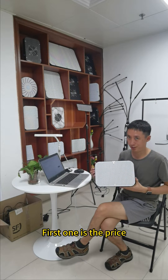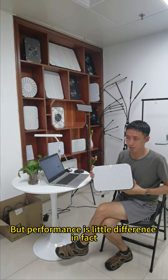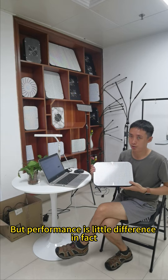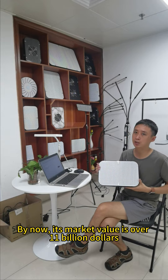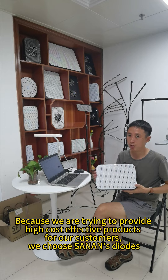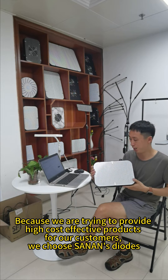The first reason is price. Samsung's diodes are almost two times the cost of CynLens. But the performance difference is very little — there is little difference between CynLens and Samsung's LED diodes. CynLens Opto Electronics is a Chinese listed company with a market value of over 11 billion dollars. Because we are trying to provide high cost-effective products for our customers, we choose CynLens diodes.